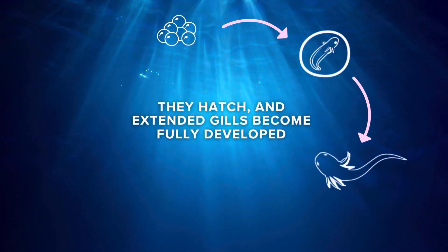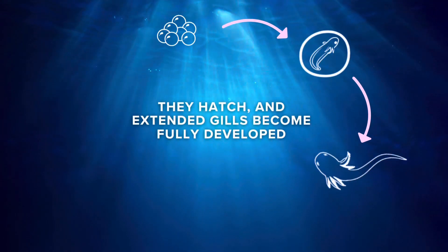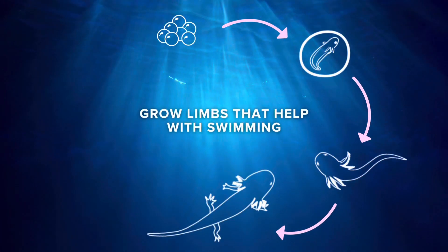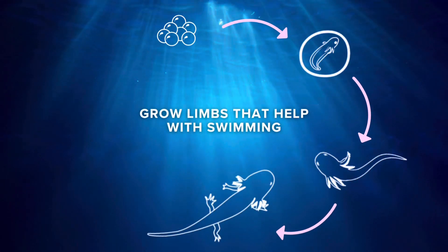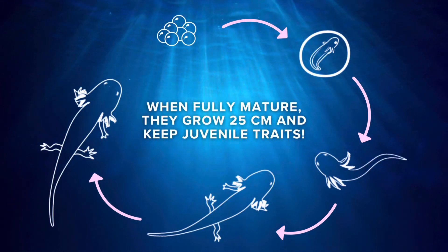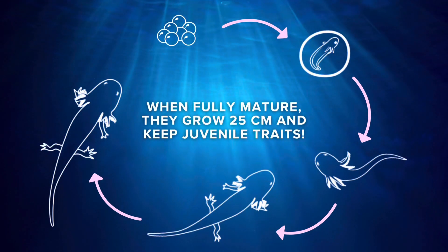When the axolotls hatch, they start their life in the larval stage. Their extended gills become fully developed, which allows them to breathe underwater. Then they will start growing the limbs that help them swim in the water in the juvenile stage. Finally, when they are fully mature, they will get to about 25 centimeters in length and keep their juvenile traits.